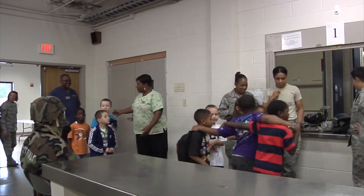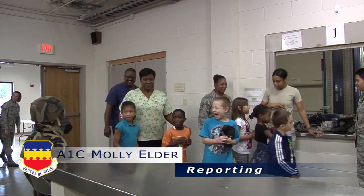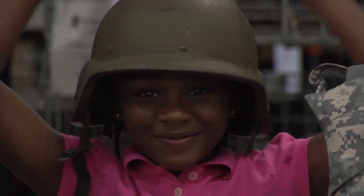Getting ready for deployment isn't just for mom and dad. Kids got a chance to deploy with Operation Take Flight. The Rescue Rangers were one group who got a hands-on experience in their own deployment line. A deploying member of the 20th Fighter Wing explained they wanted kids to learn and see exactly what they go through when they have to head out.